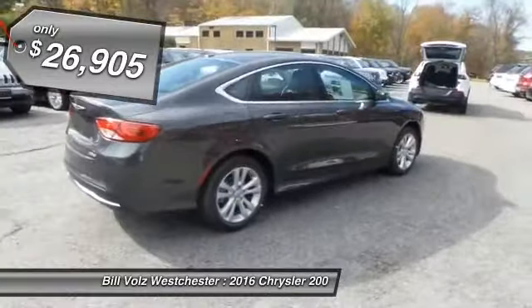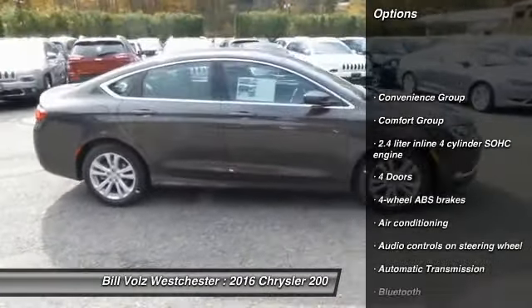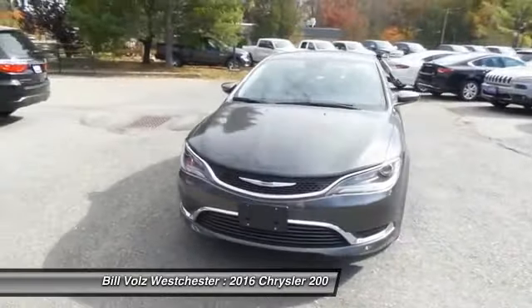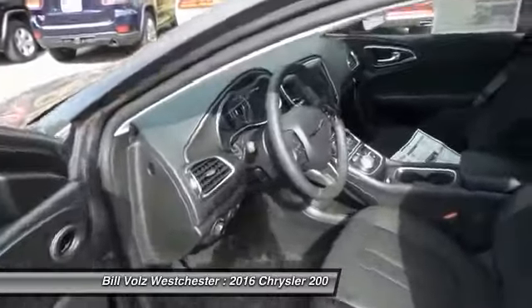Here are some of this vehicle's great options: traction control, stability control, Bluetooth, front air conditioning, front wheel drive, automatic transmission, cruise control, compass, passenger airbag, and remote power door locks.